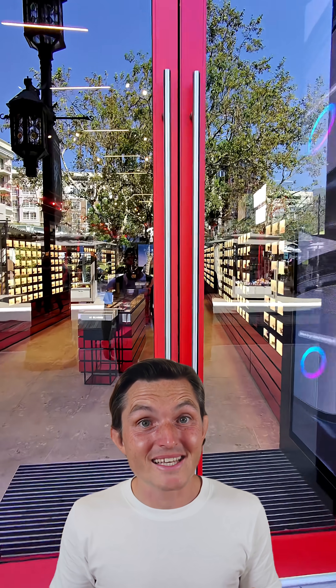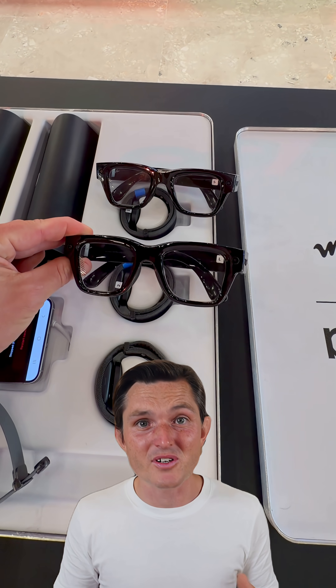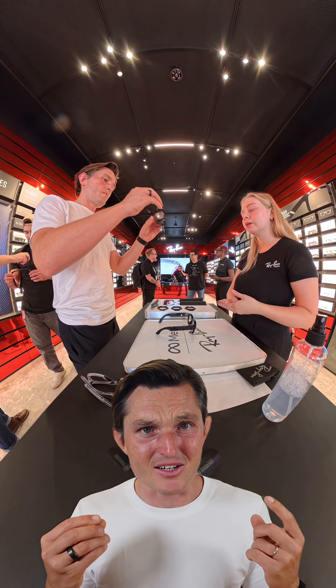When you walk into the store, the first thing they have you try out are two different sizes: standard and large. There's no functional difference, just style. I went with the standard, and honestly, they look way less bulky than you think — almost identical to regular Ray-Ban wafers.